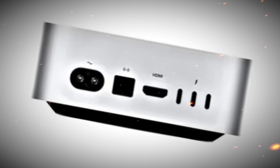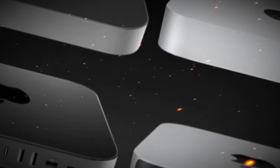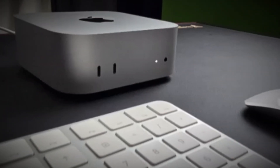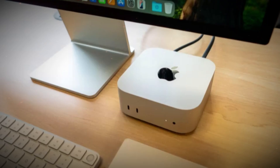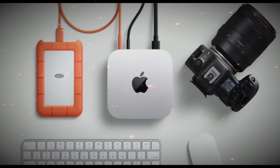macOS Victoria — smarter, faster, more capable. Running on the next-gen macOS Victoria, the Mac Mini M5 introduces software-side enhancements including a redesigned system settings with better accessibility, improved multitasking with Spaces and Stage Manager, native support for AI-driven workflows, and enhanced Spotlight search powered by on-device AI. These features provide a seamless user experience for both novice users and seasoned professionals.